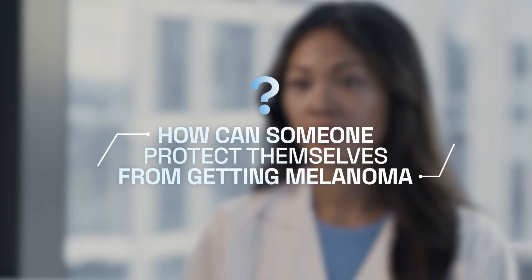Melanoma is the deadliest form of skin cancer. The number one risk factor for melanoma is UV radiation. The number one most important form of prevention for melanoma is sun protection — properly using your SPF, one that is SPF 30 or higher, broad spectrum coverage, and water resistant. Another risk factor for melanoma is tanning bed use, so we absolutely want to avoid tanning beds. Even one use of a tanning bed can increase your risk of melanoma.